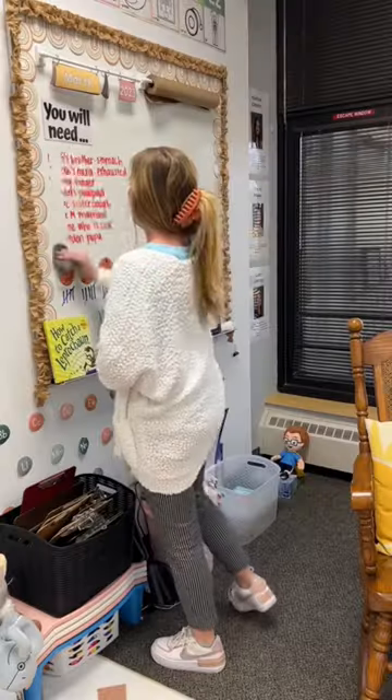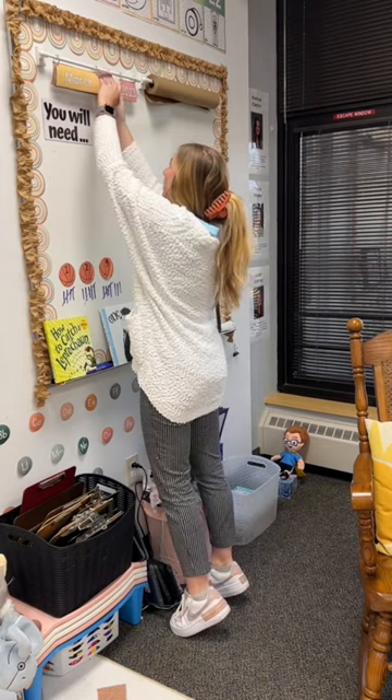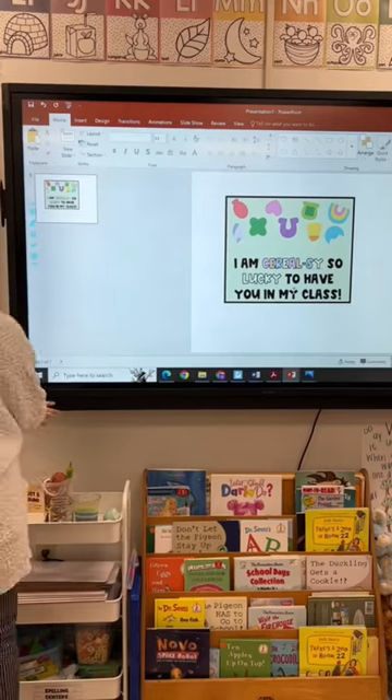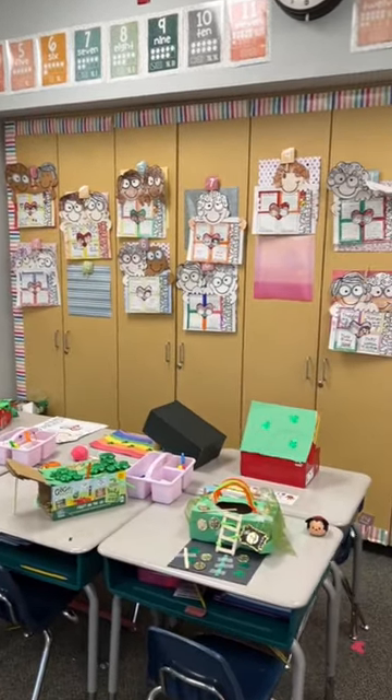Happy day before St. Patrick's Day! Today we made leprechaun traps and it was so much fun — I'll show you guys that later in the video. But here's me just getting ready for tomorrow. I made these little tags and I think they're going to be so cute. I'm putting them on their desks tomorrow with little lucky charms in a baggie.